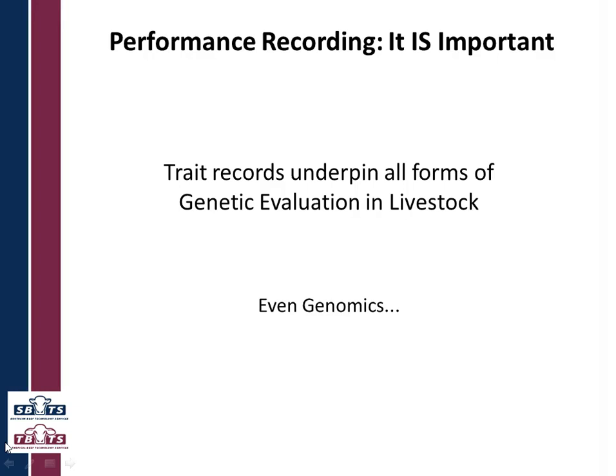The first thing about Completeness of Performance is that performance recording is really important. Trait records underpin all forms of genetic evaluation in livestock, and that includes when we move to genomics. Even though we're getting DNA samples and information from those DNA samples, we still need the trait information so that we can correlate the two things and see what the DNA is telling us. So trait recording remains very, very important.